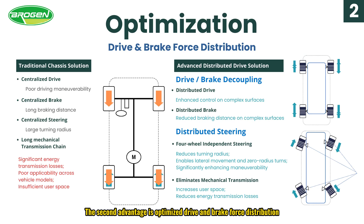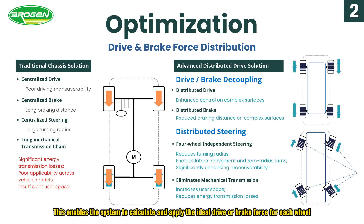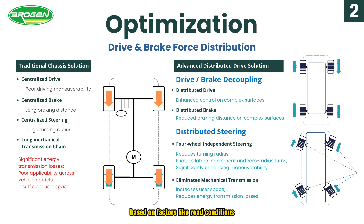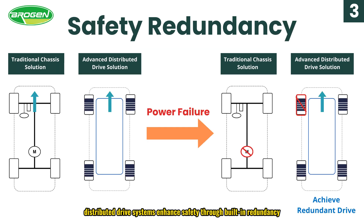The second advantage is optimized drive and brake force distribution. With distributed drive, the torque of each wheel can be individually controlled. This enables the system to calculate and apply the ideal drive and brake force for each wheel based on factors like road conditions, motor and battery status, and the driver's input. This improves overall vehicle dynamics, ensures precise control under varying road conditions, and optimizes each wheel's performance to meet the vehicle's operational needs.